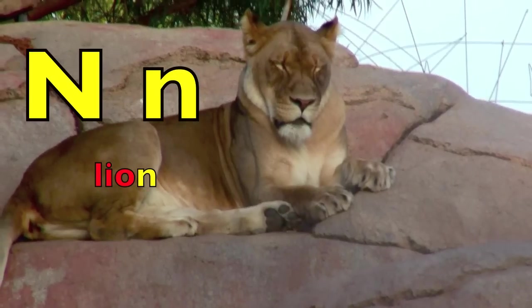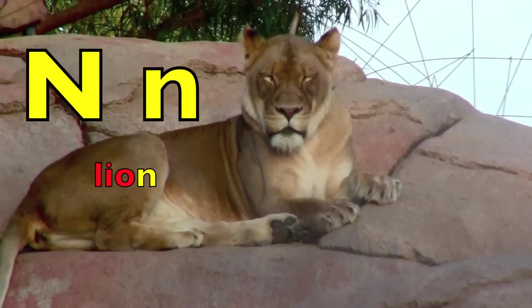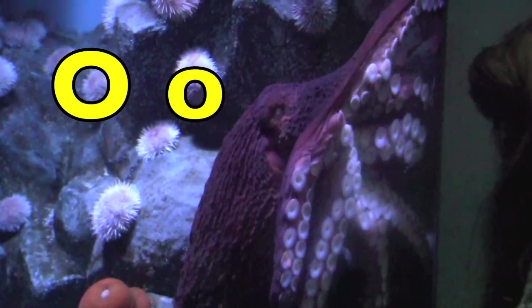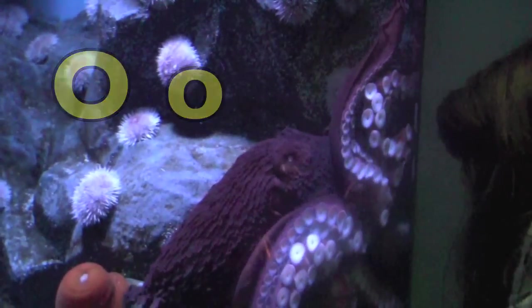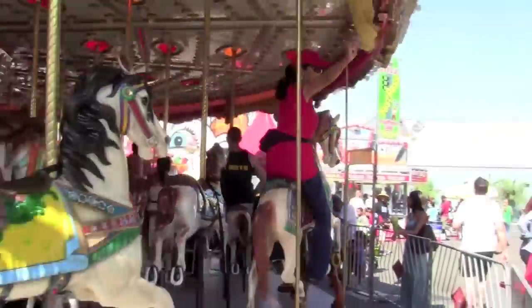N. N for the letter N at the end of lion. O. O for octopus. Hi again! You are doing an awesome job!